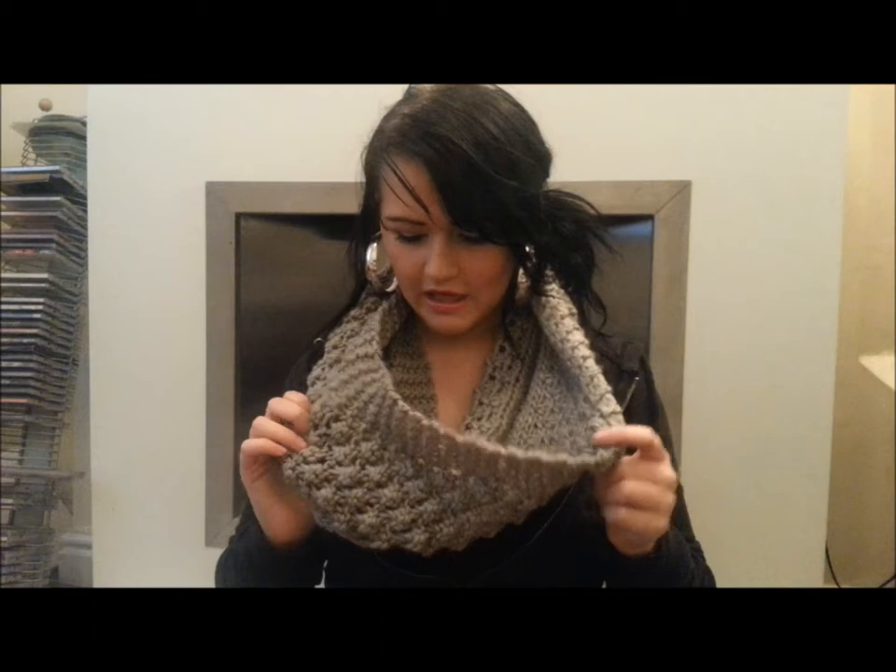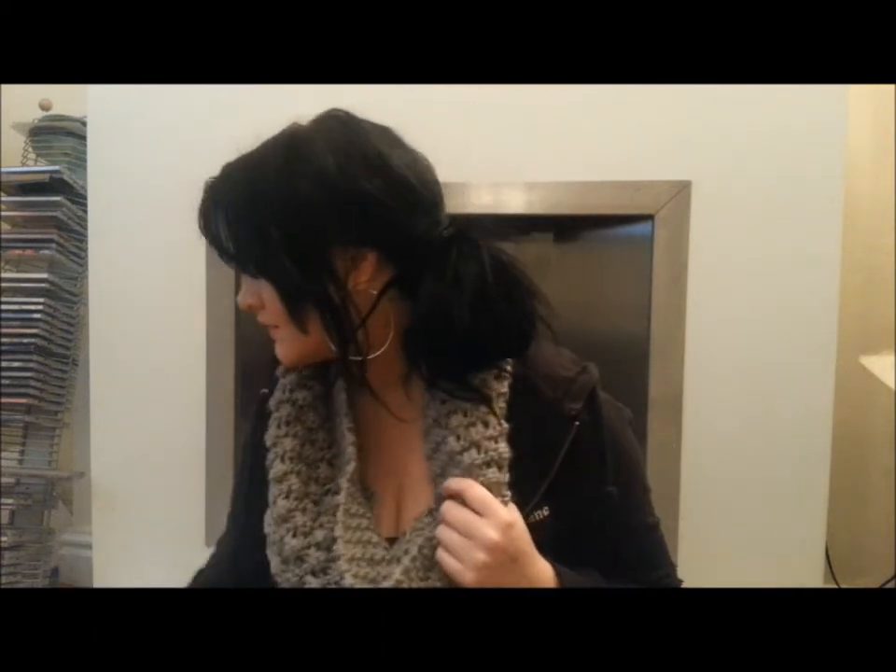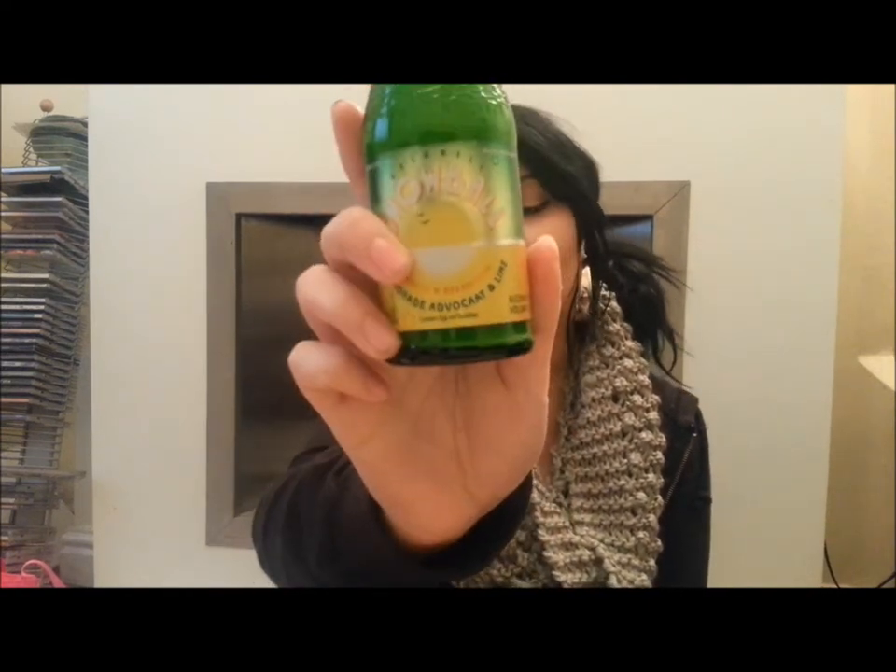Oh, I forgot to mention — this snood was also from Primark, it was £4. Then I went into Wilco's and I saw these snowballs. I've never actually had a snowball before and because it's getting near Christmas I thought I'd try one. I bought one and... it is absolutely disgusting.